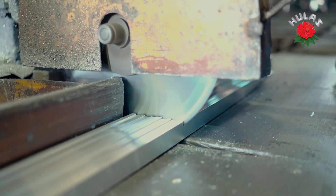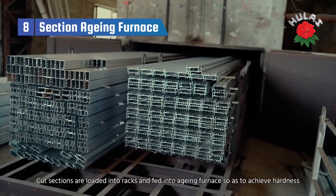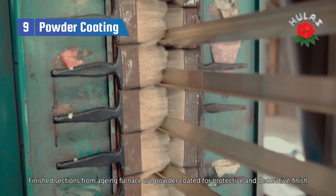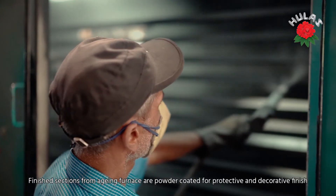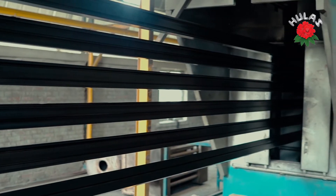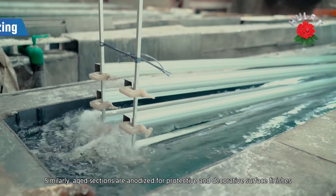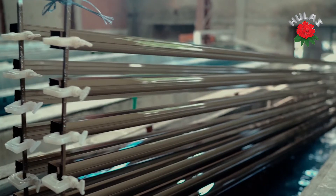Moreover, the technicians religiously test the final product for purity. We use both anodising and powder coating as a measure to give the aluminium surface a decorative, corrosion-resistant and anodic oxide finish. While giving a finishing touch to the products, extra care is taken to eliminate any impurities from the surface to the extent that there are no damaging consequences.